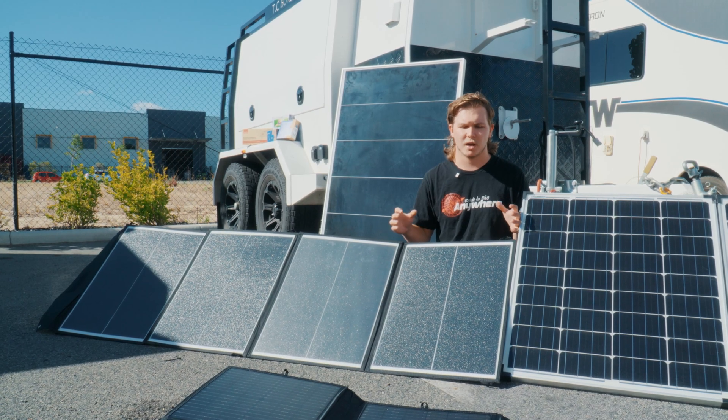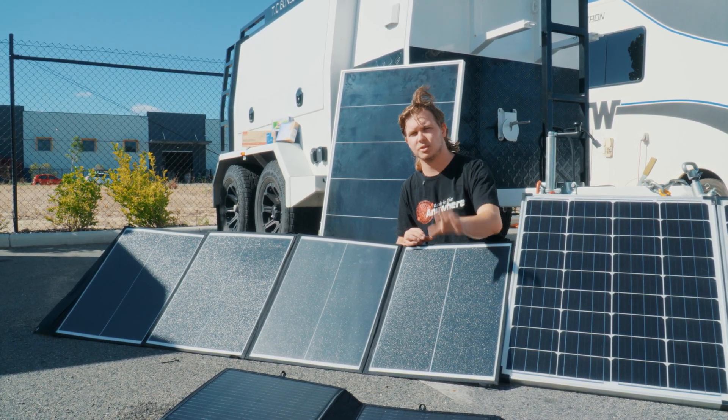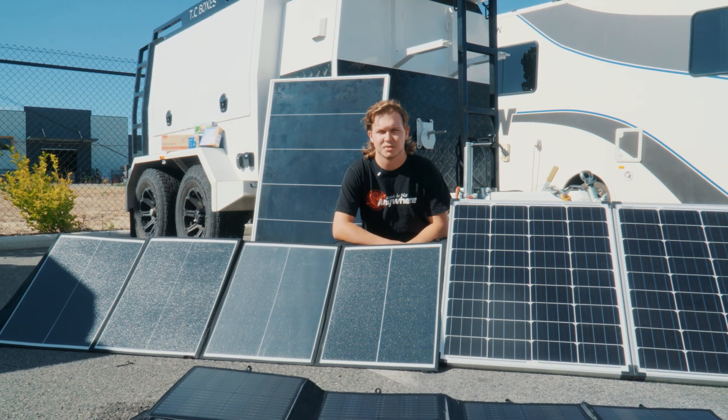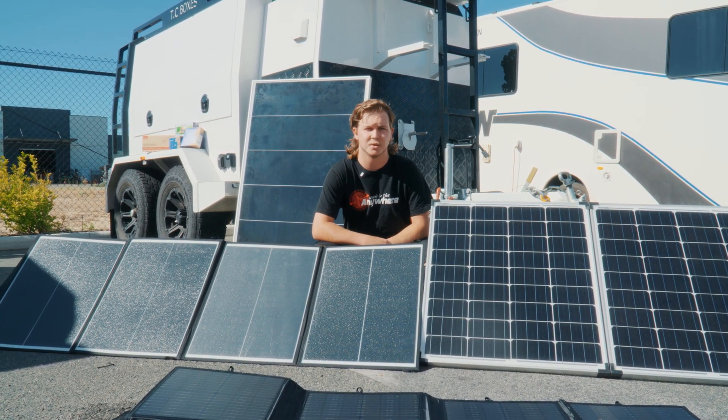There are a lot of times we've done camper trails where we've given customers two of the 300-watt blankets, and that's enough to run an aircon. So next, we're going to put these away and give you a little size comparison of what they're actually like once they are folded away, so you can really see what the benefits would be between each one.